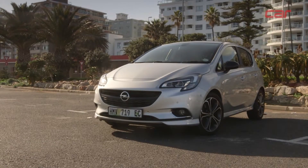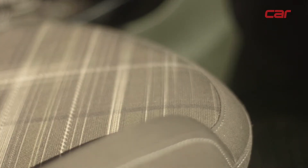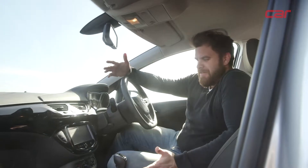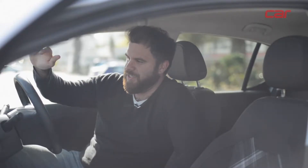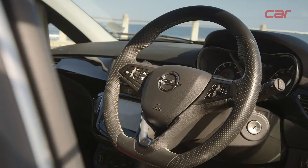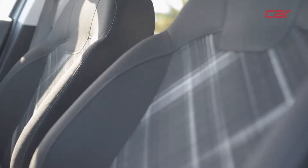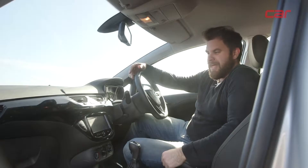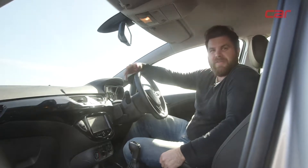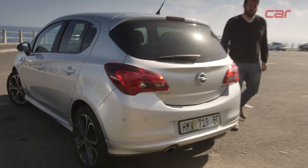The Opel Sport treatment is very subtle, and nowhere is that more evident than in the cabin. You have to look around for some of the sports cues, but they're very neat. Perhaps the nicest one is this chunky sports steering wheel. You've also got sports seats with additional bolstering and tartan panels, and down here, metal pedal boots.